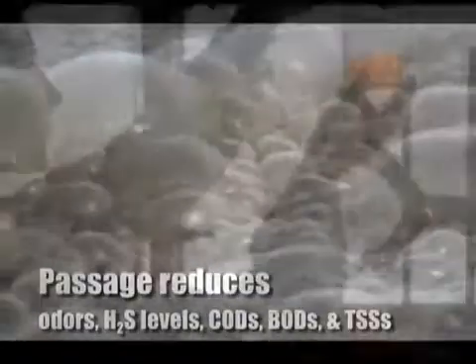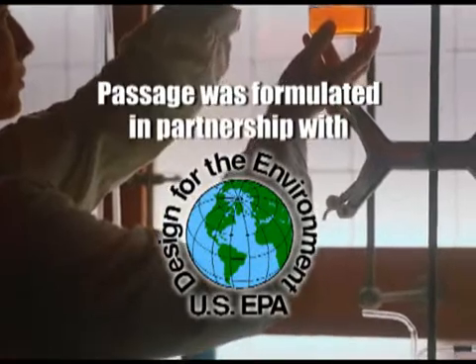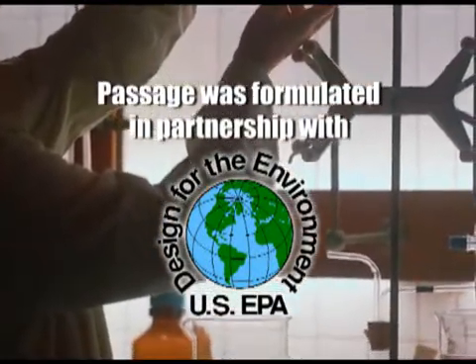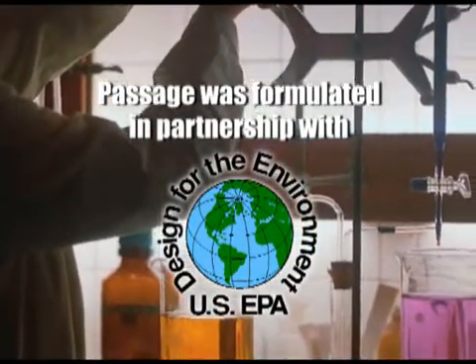Passage was formulated in partnership with the EPA Designed for the Environment program, so it contains no surfactants, emulsifiers, or antimicrobial agents of any kind, and it is completely safe in all drainage and waste systems.